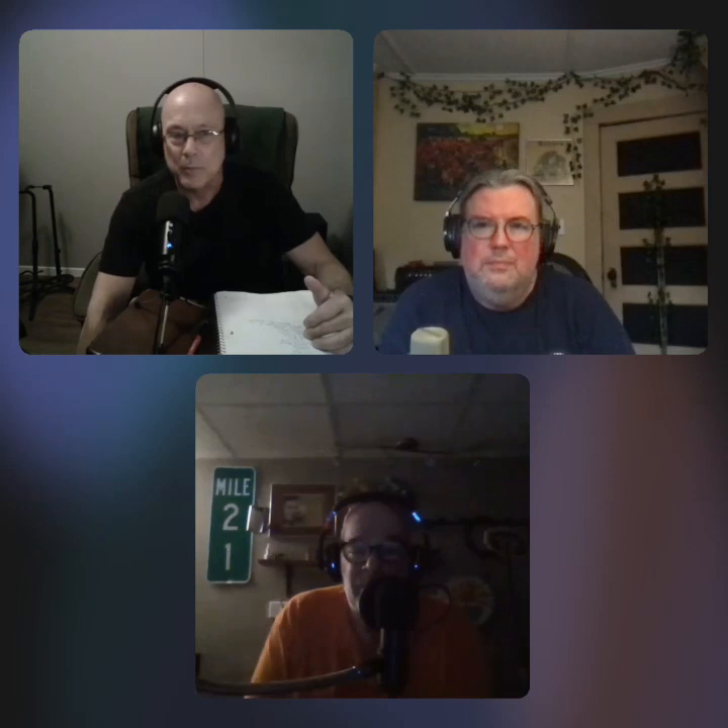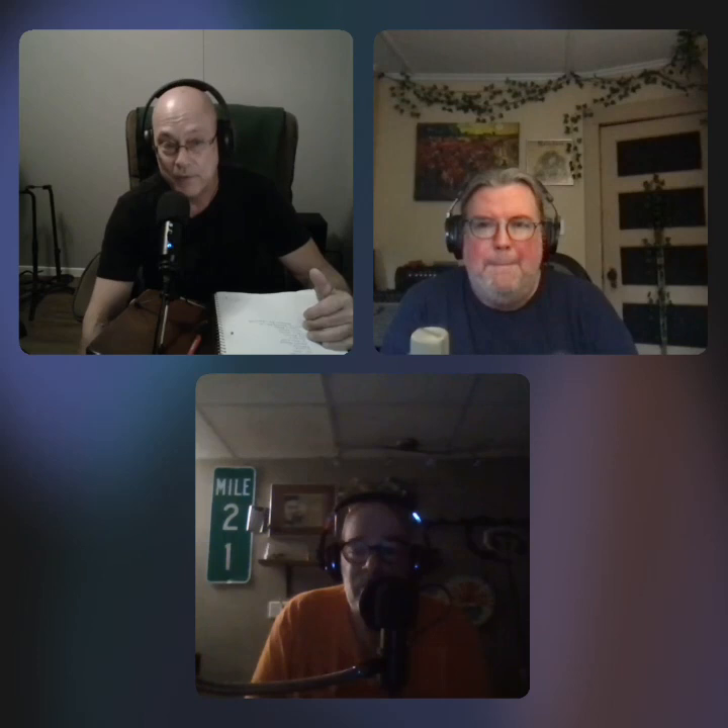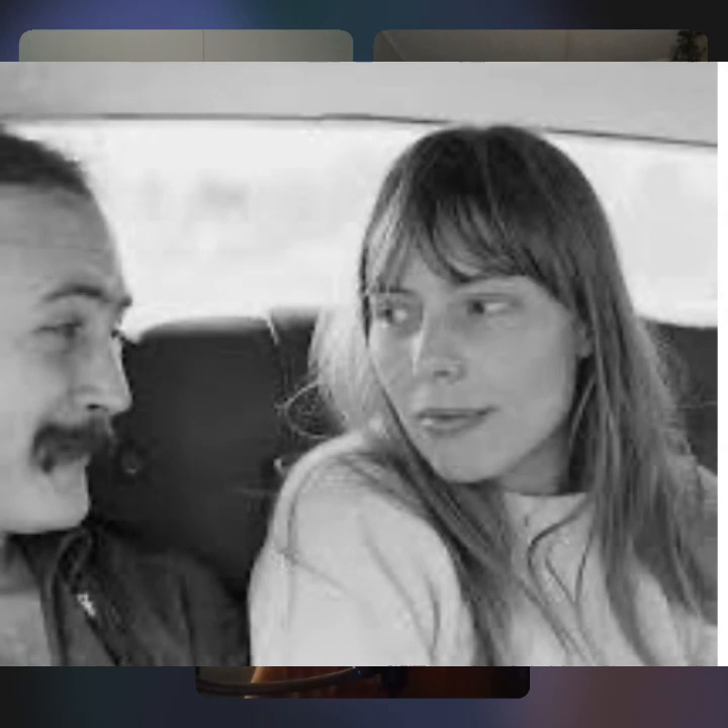Diltz also photographed Jimi Hendrix, the Monkees — and may have even played on a couple of Monkees songs — Dolly Parton portraits, and Garth Brooks, extending into the modern era. He was the official photographer of the Monterey Pop Festival and Woodstock. He didn't set out to become a photographer; he's just a natural artist and his eye lent itself to the craft.